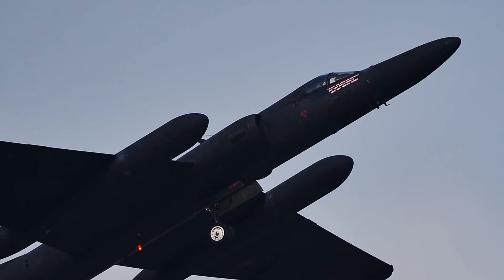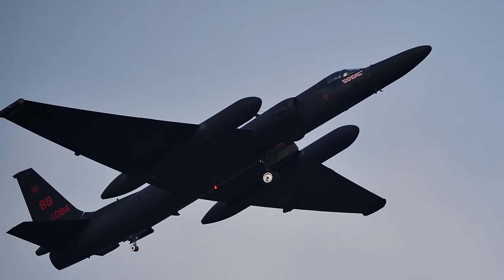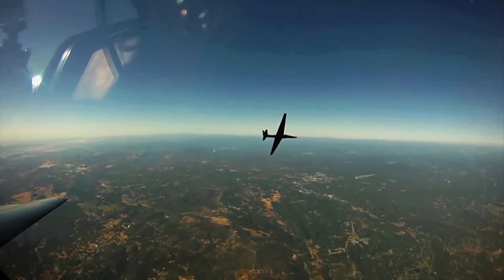The U-2 spy plane carries such an effective camera that pilots believe it can read a newspaper's headlines from the air. Even 60 years after its first flight, the aircraft still carries a giant wet film camera with nearly 2 miles of film.